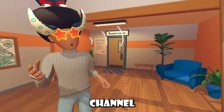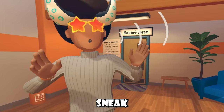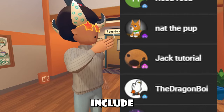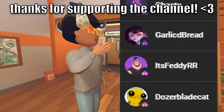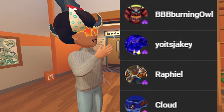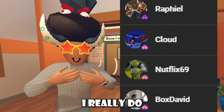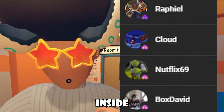Let's get with the memberships. I have channel memberships — people give me money every single month and I give them perks like being shouted out and sneak peeks to videos. These people include Reed Reed, a new calamari, Nat the Pup, Jack the Tutorial, the Dragon Boy, Gastly, Garlic Bread, It's Freddy RR, Dozer Blade Cat, BVB, Bernie and Al, Yochiki, Raphael, Cloud, Netflix9, and of course, Box David. Thank you all for supporting me — I really do appreciate it. It does mean a lot.